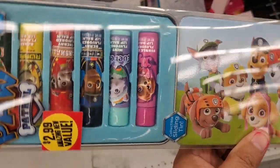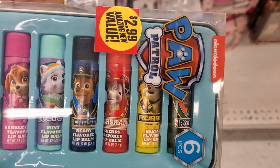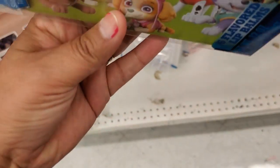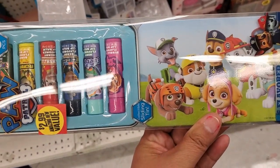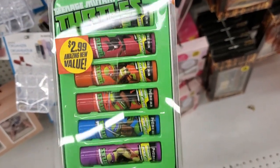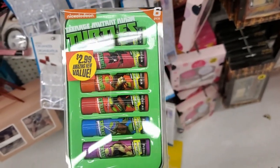This is cute — $2.99, you get five lip balms: bubble gum, mint, berry, cherry, banana. And this is just a little cover, only $2.99 — that's not bad. They also have it in the Mutant Ninja Turtles. Pretty cute for $2.99 — that's less than a dollar a piece.